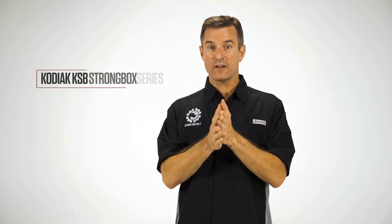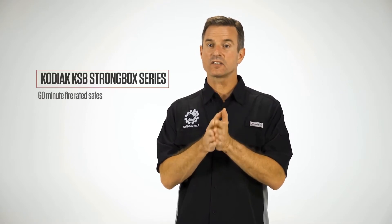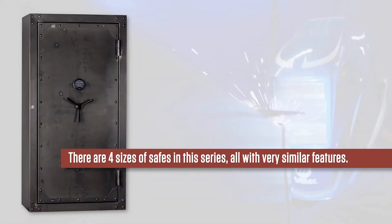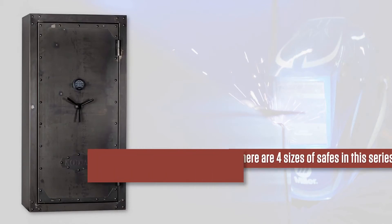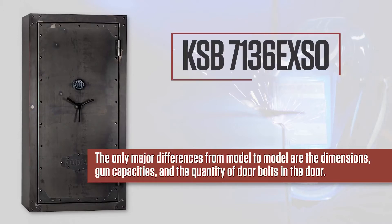Now, let's cover the specifics of our Kodiak KSB Strongbox Series 60-minute fire-rated safes. There are four sizes of safes in this series, all with very similar features. The only major differences from model to model are the dimensions, gun capacities, and the quantity of door bolts in the door. For this video, we'll be using the KSB7136 EXSO as an example of the series.